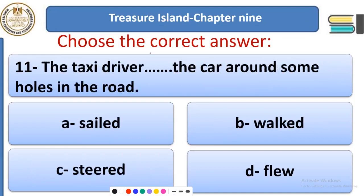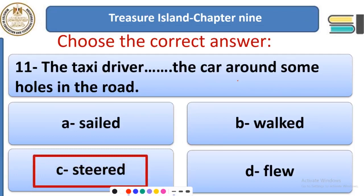Question 11: The taxi driver ___ the car around some holes in the road. Options: sailed, walked, steered, flew. 'Steer' means to drive — to move a car or to let a ship move. The taxi driver steered the car around some holes in the road, meaning the road was not flat or paved.